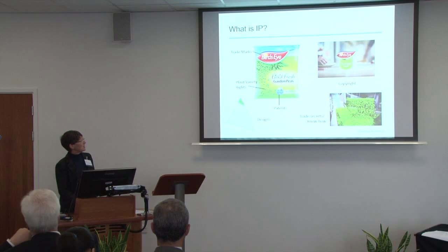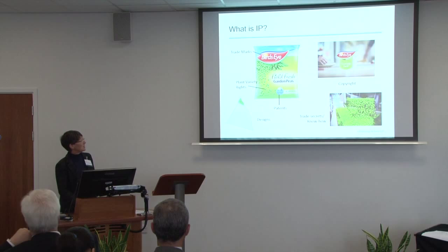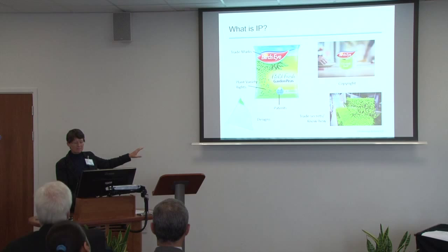The rights on the left-hand side are all rights which are registered. On the right-hand side, these are rights that are not registered but arise automatically.